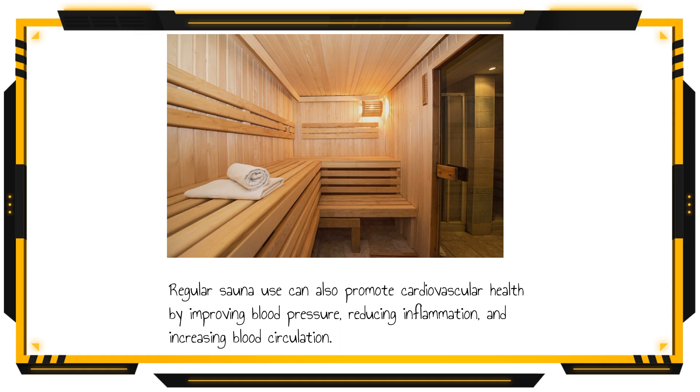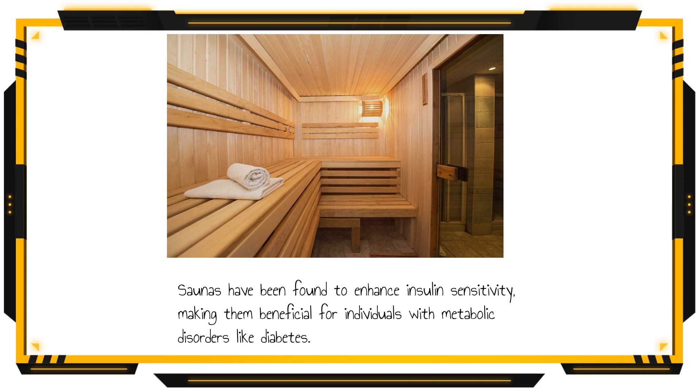Regular sauna use can also promote cardiovascular health by improving blood pressure, reducing inflammation, and increasing blood circulation. Saunas have been found to enhance insulin sensitivity, making them beneficial for individuals with metabolic disorders like diabetes.